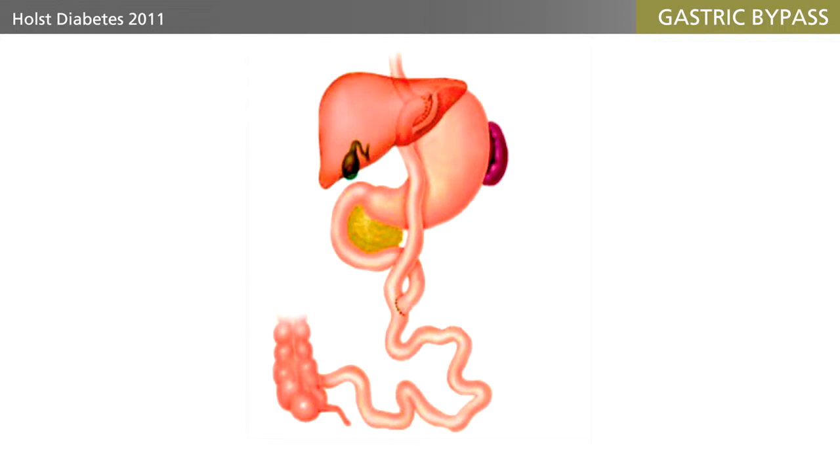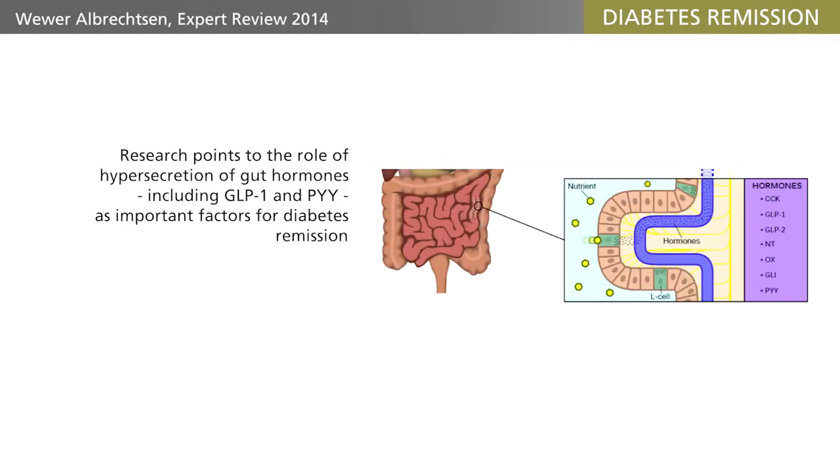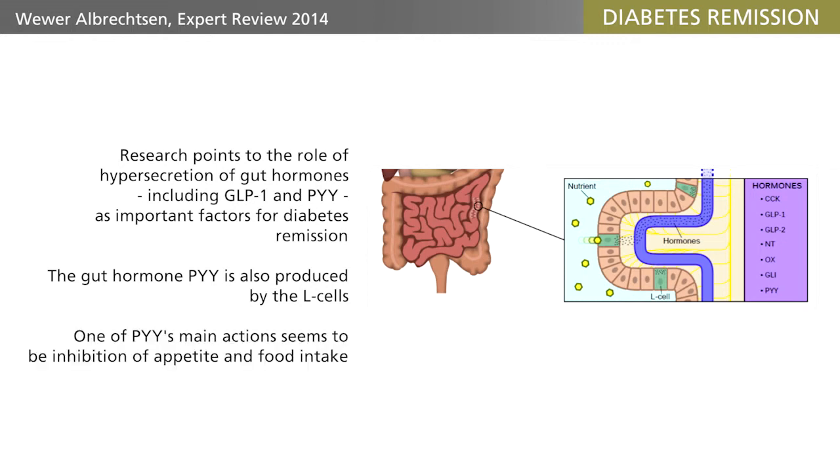Therefore, other mechanisms must be involved. Recent research has pointed to an important role of hypersecretion of gut hormones, including GLP-1 and PYY, as the important factors. PYY is another interesting gut hormone, which is actually also produced by the L-cells, and one of its main actions seems to be inhibition of appetite and food intake.